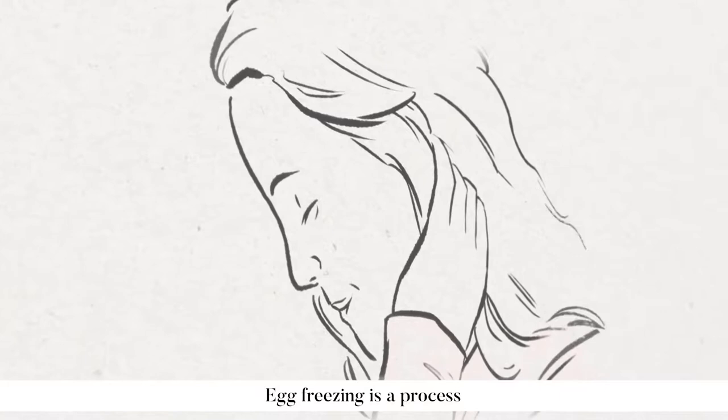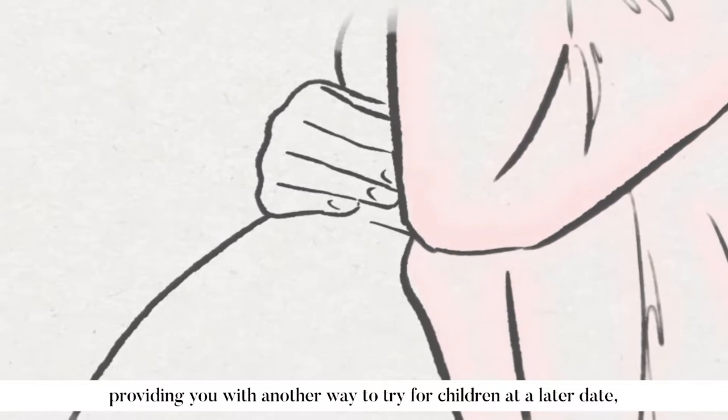Egg freezing is a process in which your eggs are collected, frozen and stored, providing you with another way to try for children at a later date, when the time is right for you.